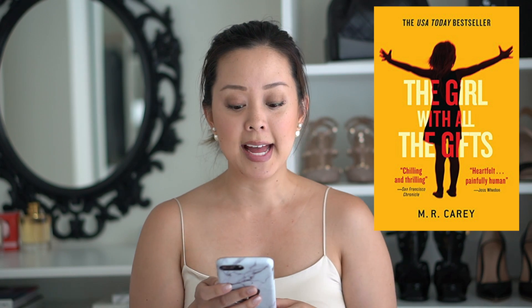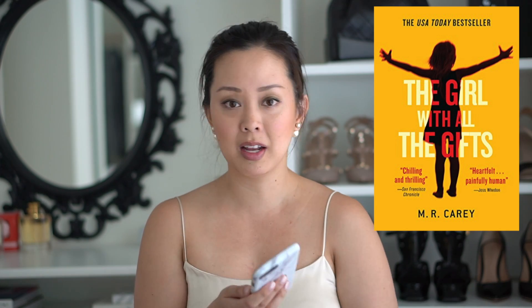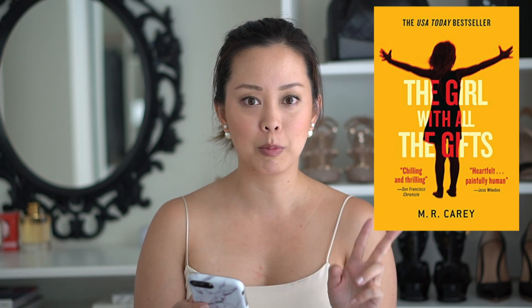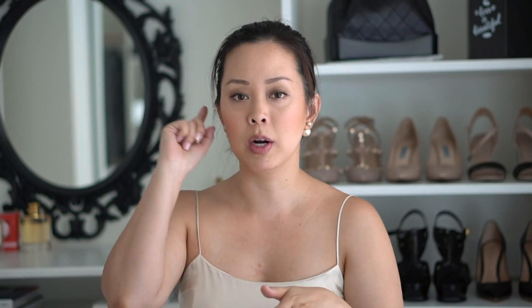For entertainment, I'm listening to The Girl With All the Gifts by M.R. Carey — a viewer recommendation. I'm on chapter 28 of 72 with eight hours and twenty minutes left, not even halfway through, but I'm completely enthralled. I've been stuck in a lot of traffic and I love it so far. I'll probably finish in about two weeks since I'm going on a trip. I'm also reading Across the Universe on my Kindle — I always have one book I'm reading and one I'm listening to.